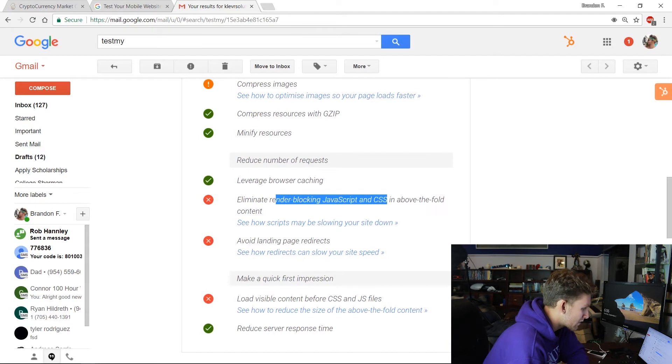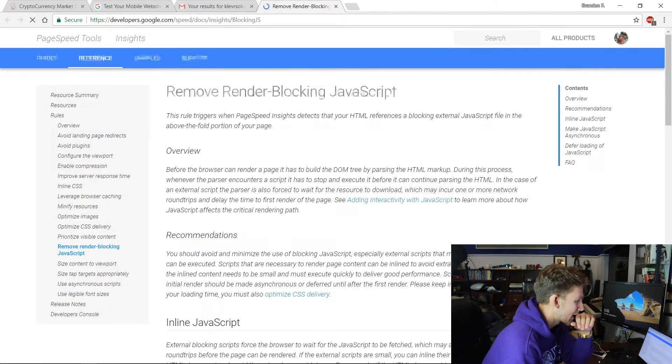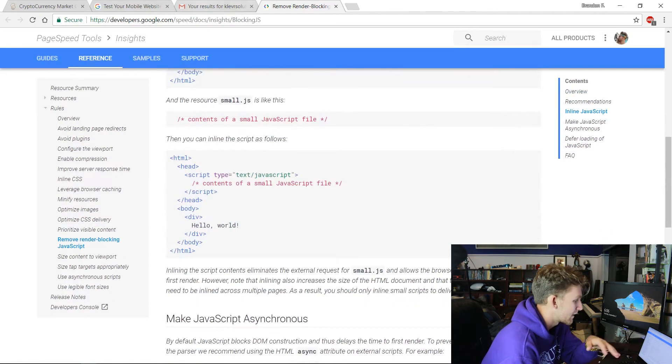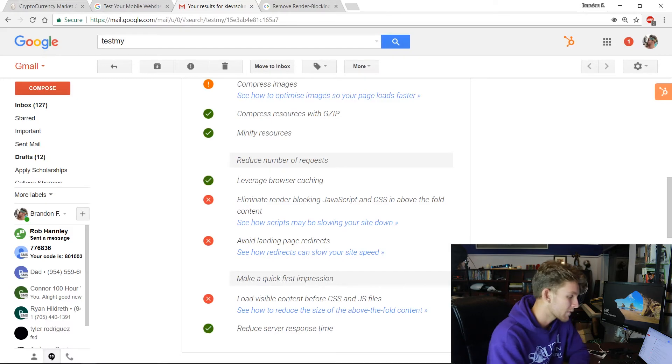Another recommendation is to eliminate render-blocking JavaScript and CSS in above-the-fold content. That might sound like fancy words if you're not super technical, but if you look up a YouTube tutorial, the report actually has links to YouTube tutorials for anything they recommend, and you can follow those through.